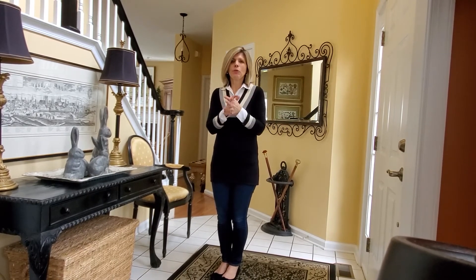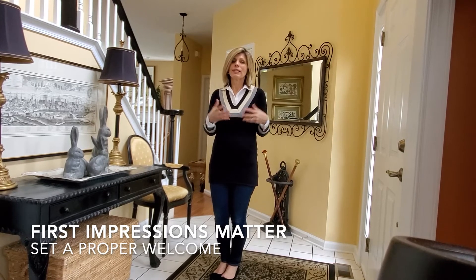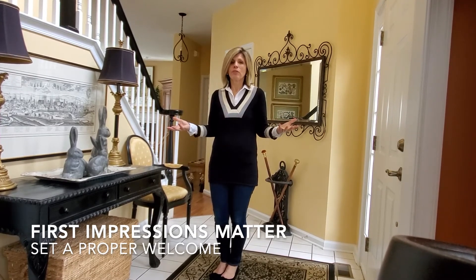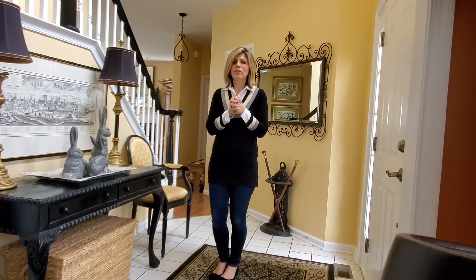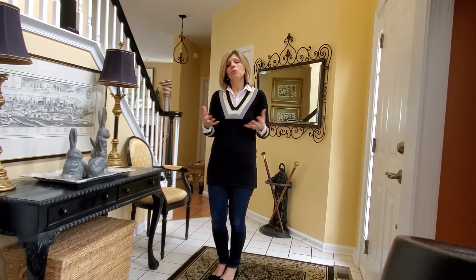So that's my foyer — I hope that helped. Remember, the foyer is the most important room in the house because it's what people see first. First impressions are lasting, so hopefully during this pandemic you can work on your foyer to make an impact when people walk in.